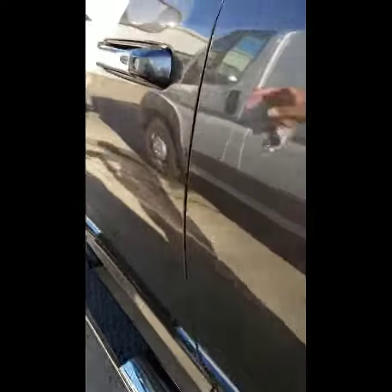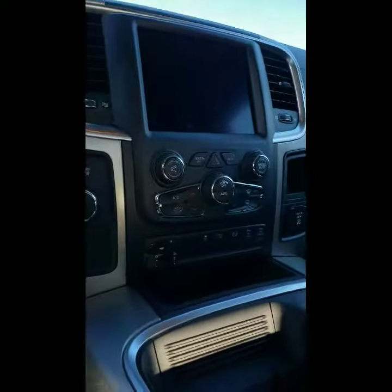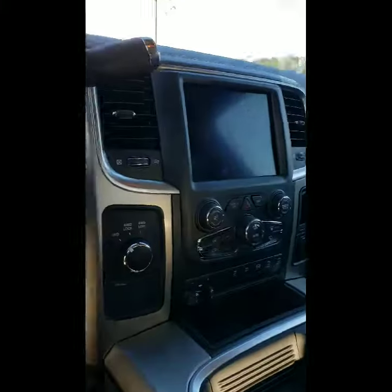It's a 4x4 with tow capability. Taking a look at the inside, there's tons of space in the back. Of course you have the center console screen, which is another great feature, along with dual AC, park assist, and a backup camera.